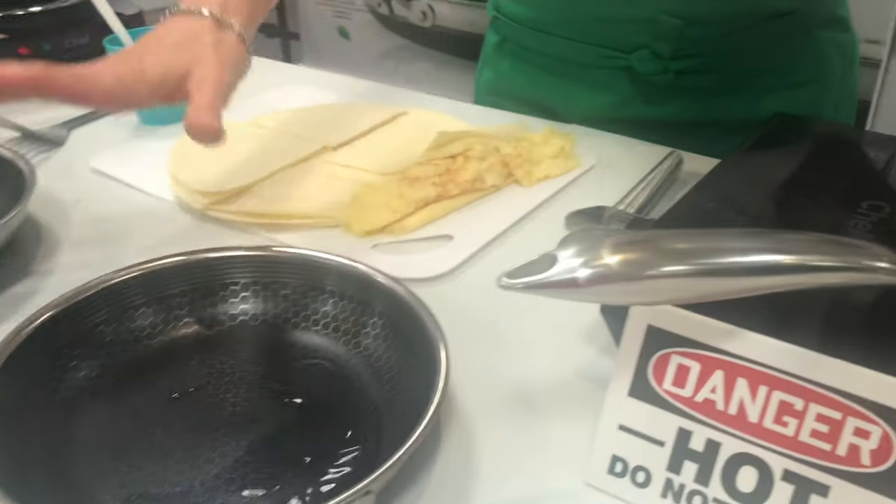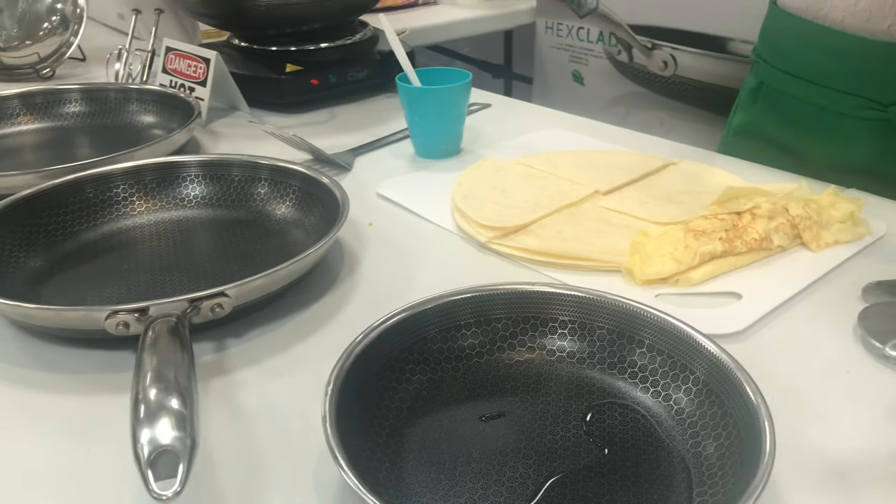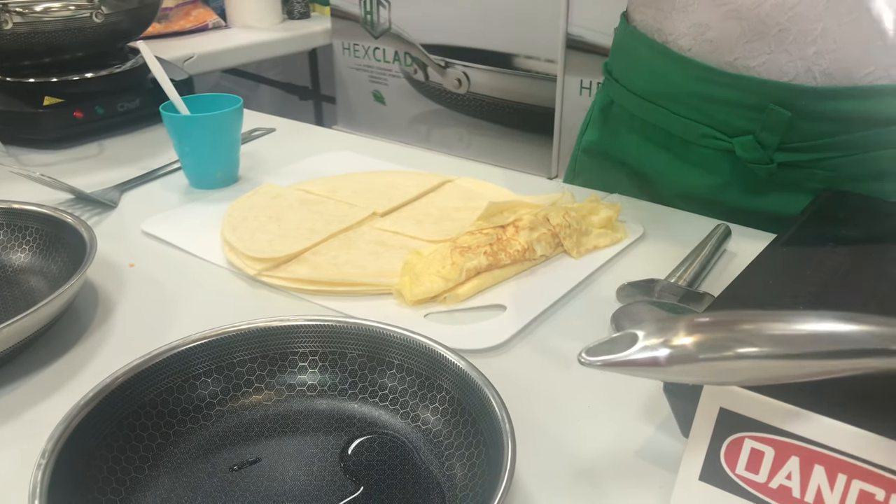On Amazon right now you get this 7-piece set — 8 inch with the lid, 10 inch with the lid, 12 inch with the lid and the wok — for $1,200.65. $700 off when you buy it here at Costco: $499.